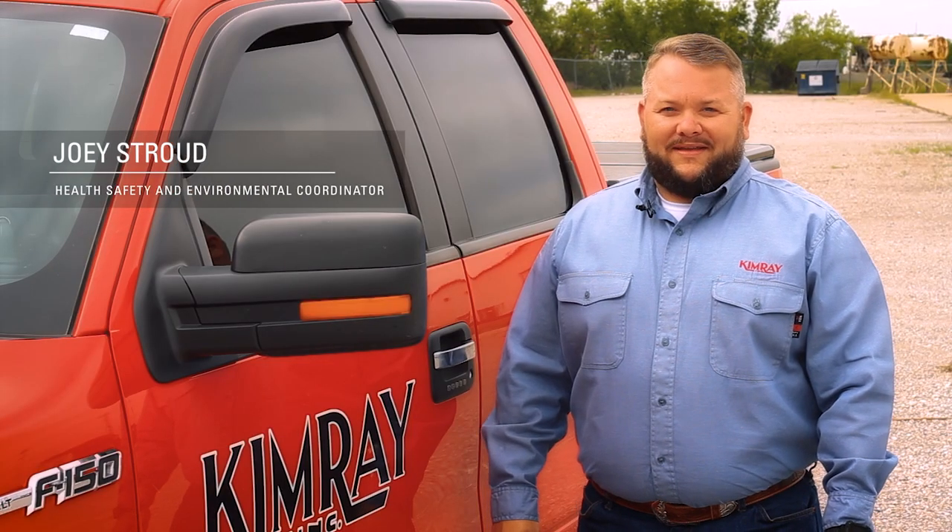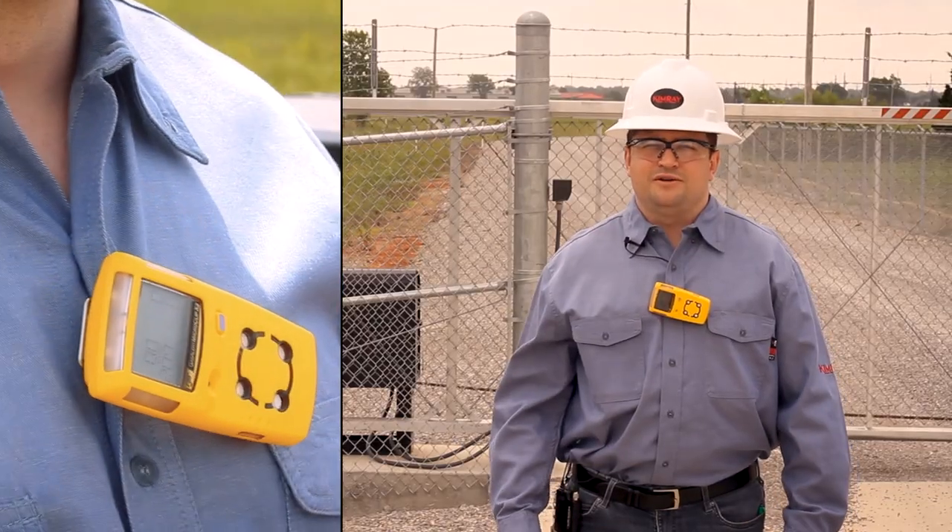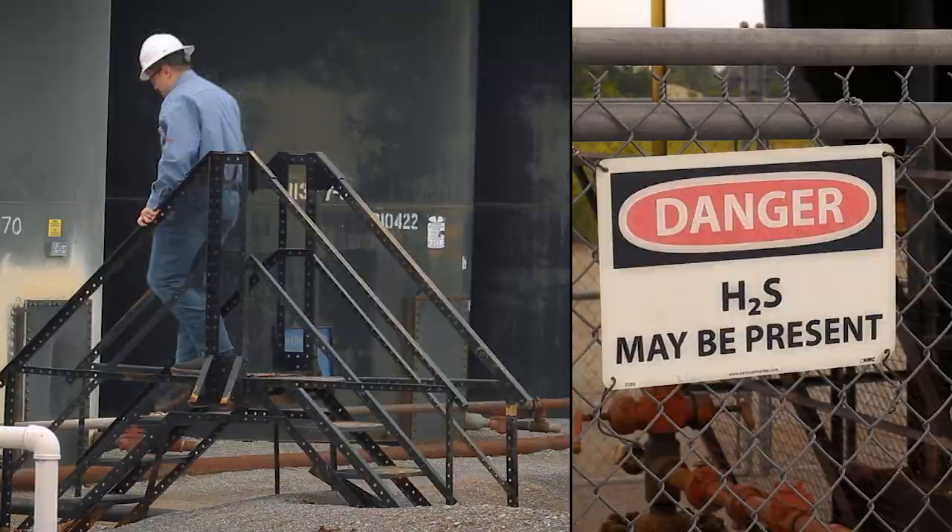Hi, I'm Joey with ChemRay. Anytime you're working in an oil and gas field, there are some hazards that you need to be aware of. In today's video, we're going to discuss those hazards to ensure that you go home safely at the end of the day.